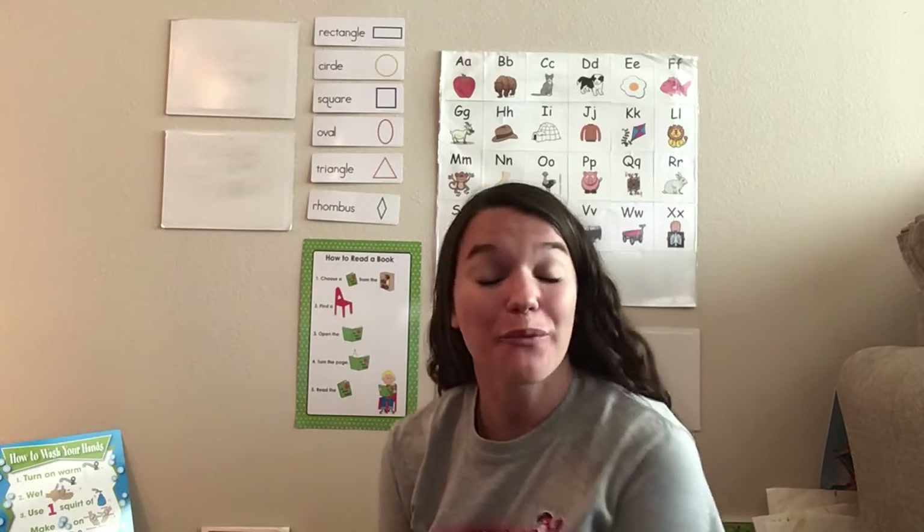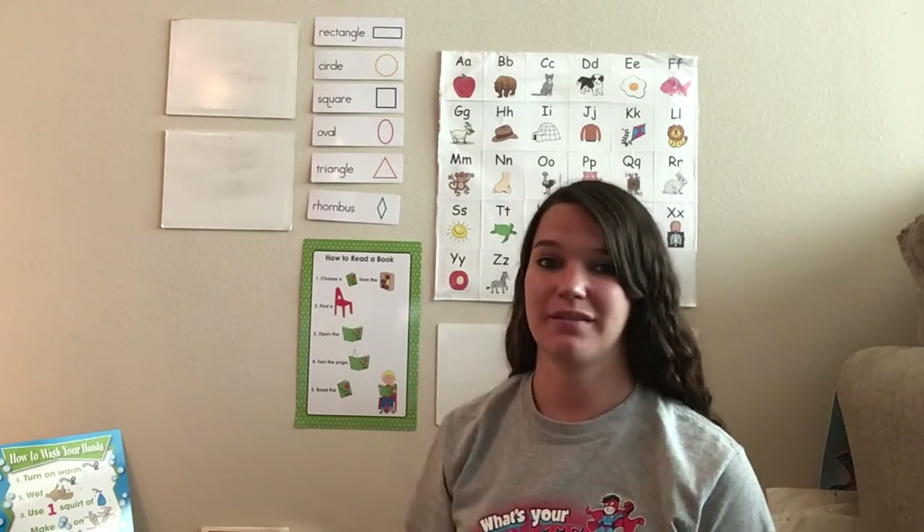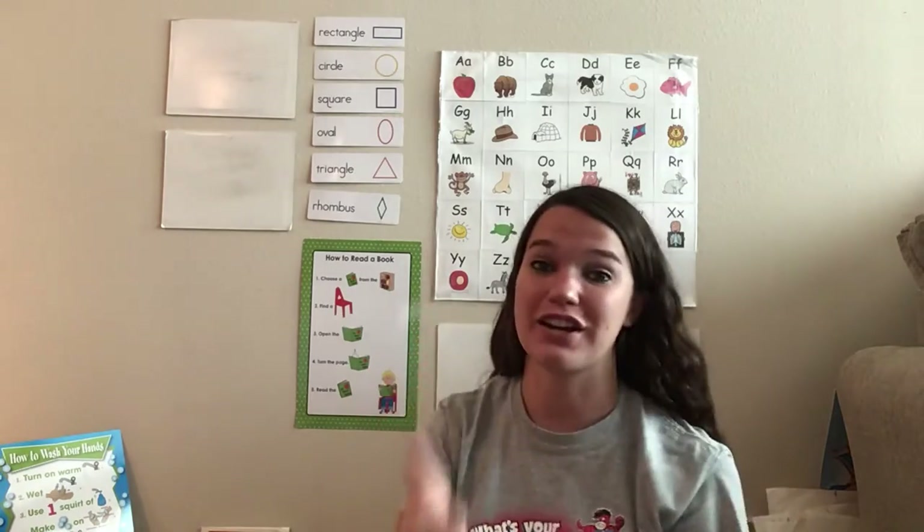Hi friends and welcome to our Read Aloud. Today we're going to read another story about school. How's school going for you? Is it good? Is it a little scary still? I think mine is going very good because I've been so excited to meet you, and y'all have been doing some great work on Schoology. So thank you so much and keep it up.